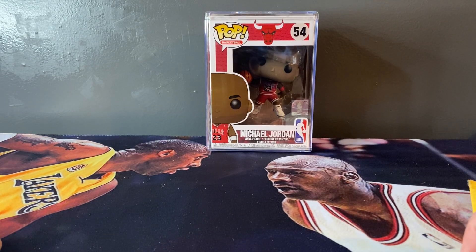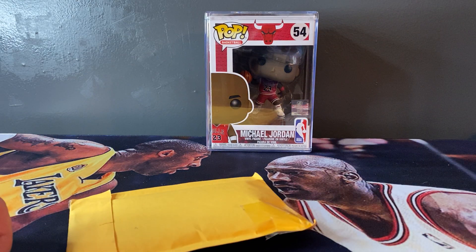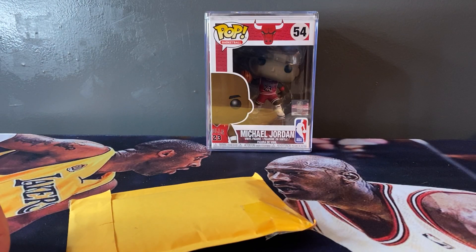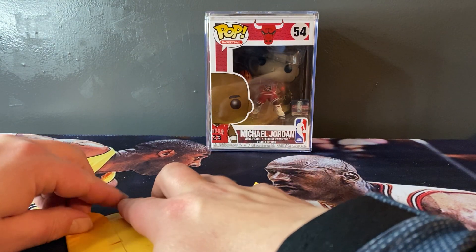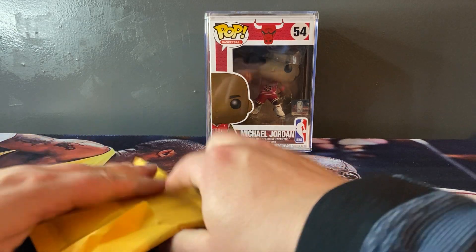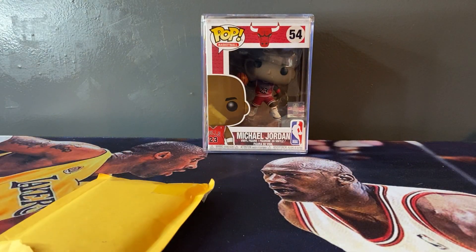Hey guys, welcome back to Freshest Finds - I am Fresh. So it's kind of a mail day, but this is probably one of the dumbest things I've done. I may have had a few too many of these one night and ordered something. Where's my handy dandy opener?